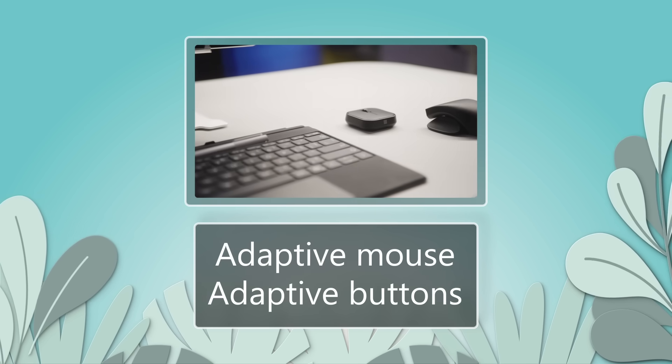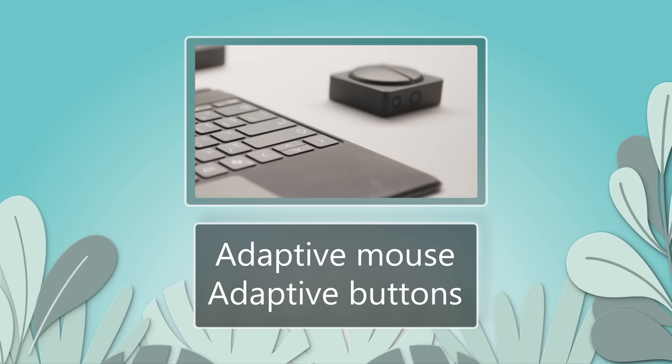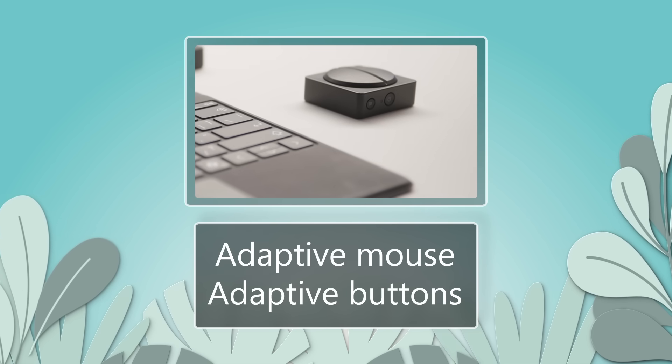Accessories like the adaptive mouse and adaptive buttons enable personalized setups to make technology more accessible and empowering for all users.